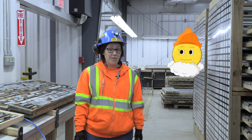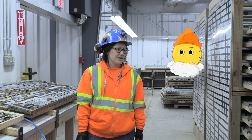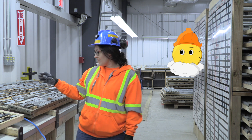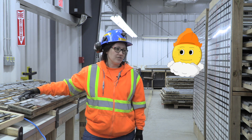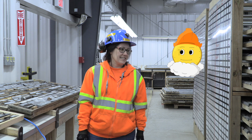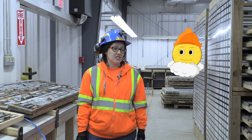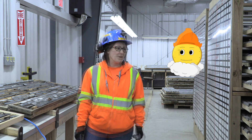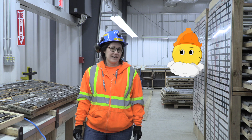What are you up to? I'm logging core. Oh, like cutting down trees? No, nothing to do with trees. Core samples are long cylinders of rock like this one. Drillers use diamond drills to drill core samples. The samples can be drilled from surface or underground. The geologist's job is to look at the core and find the gold. We use this information to figure out where the gold is located in the ground.